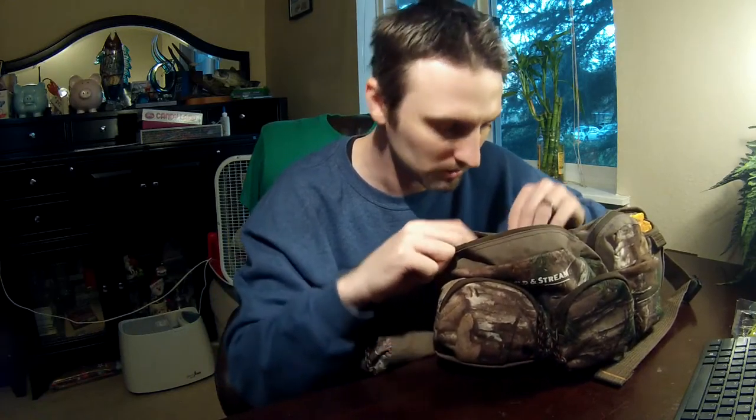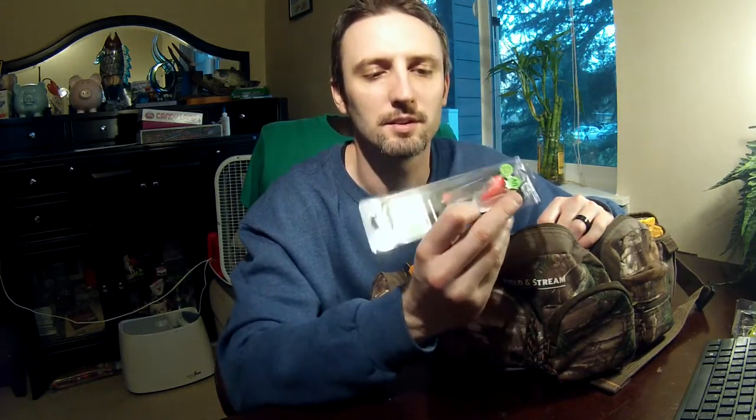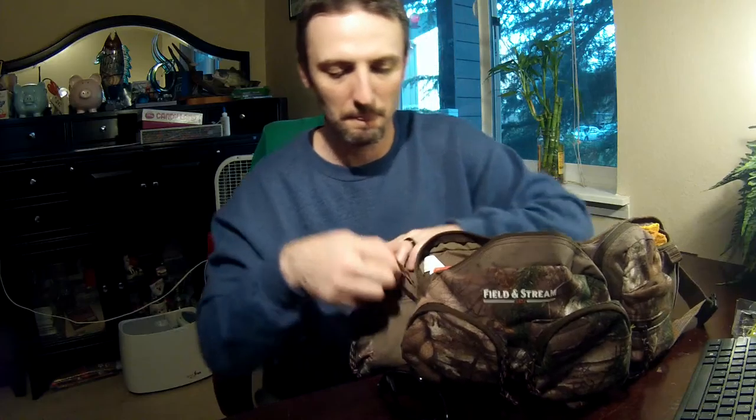Fishing license — make sure you get that from whatever state you're in; prices are all different. Bobbers — I've got three different sized bobbers in here, just a little one for trout and some bigger ones. I've also got some stuff for trout or salmon or whatever, so I just keep that in there — you never know. I don't bring a lot of that different kind of bait like trout bait; if I was going out specifically for them I'd probably have three of these, but I'm not.